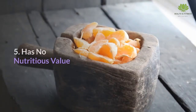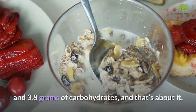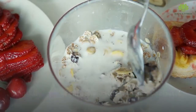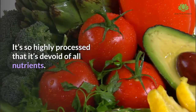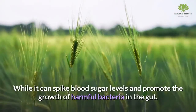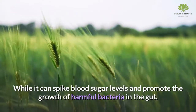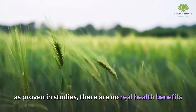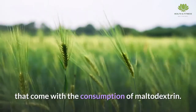Maltodextrin has no nutritious value. A teaspoon of maltodextrin has about 15 calories and 3.8 grams of carbohydrates, and that's about it. It's so highly processed that it's devoid of all nutrients. While it can spike blood sugar levels and promote the growth of harmful bacteria in the gut, there are no real health benefits that come with consuming maltodextrin. When choosing foods to use as sweeteners, binders, or bulking agents, pick natural foods that provide some nutritional value.